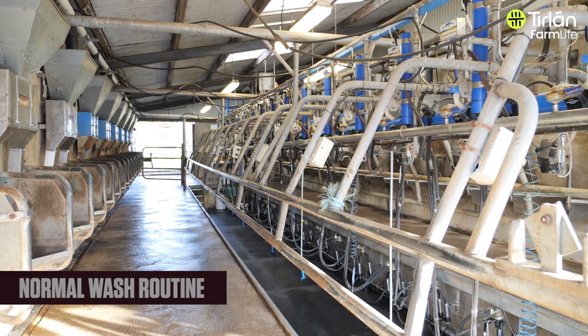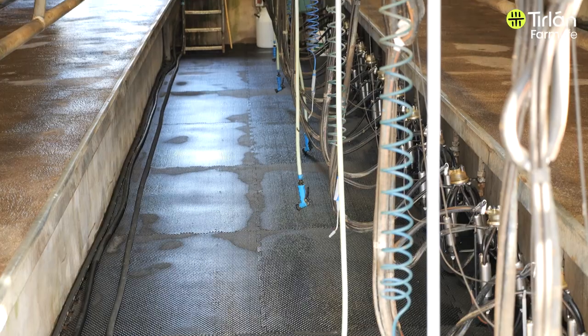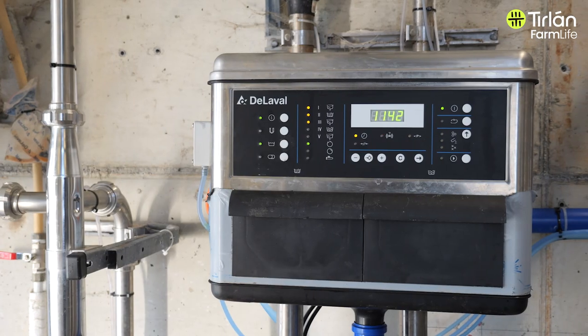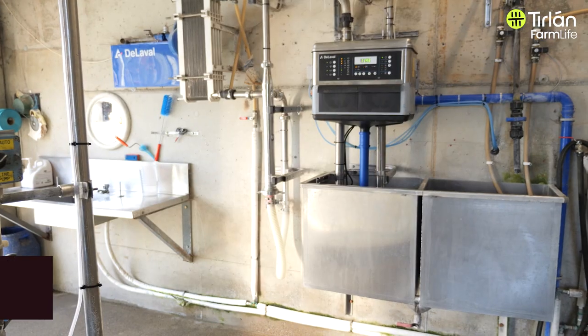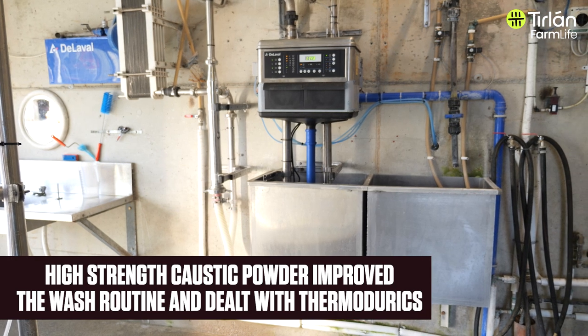Once we start milking we go back to a normal wash routine: it gets a hot wash every morning, every fifth wash is a descale, and it gets a peracetic acid on the final rinse of every wash. Thermoduric counts for the most part were good, but spiked a few times during the year, so towards the end of the year we started using powder with the liquid detergent in the auto wash and found that it's working.